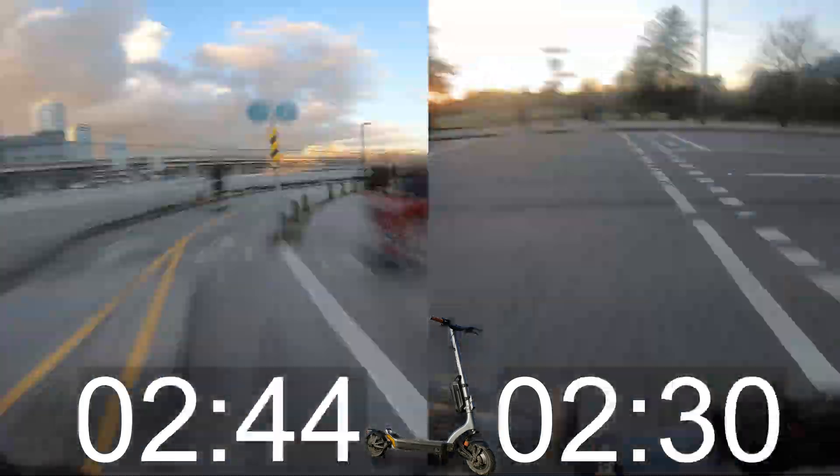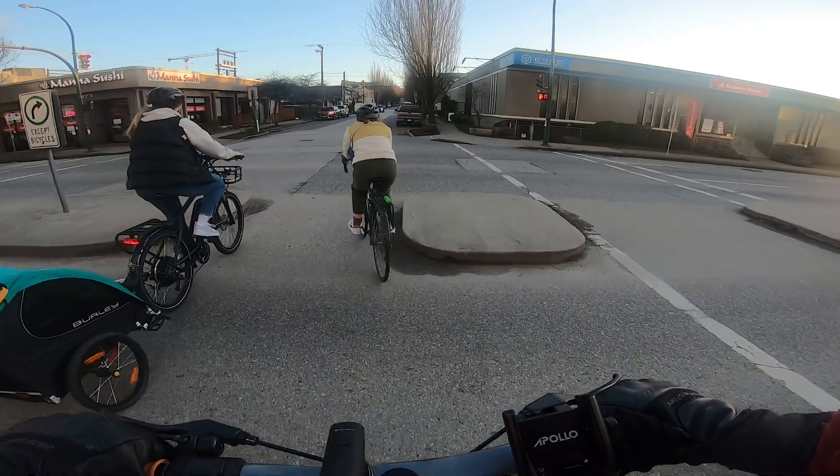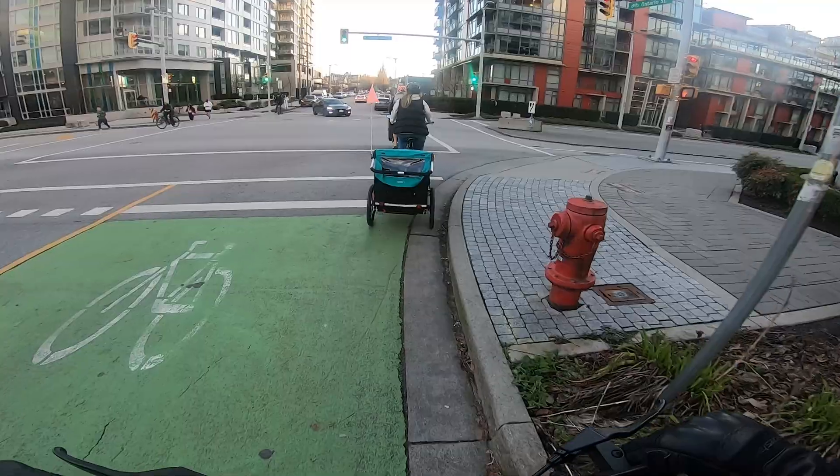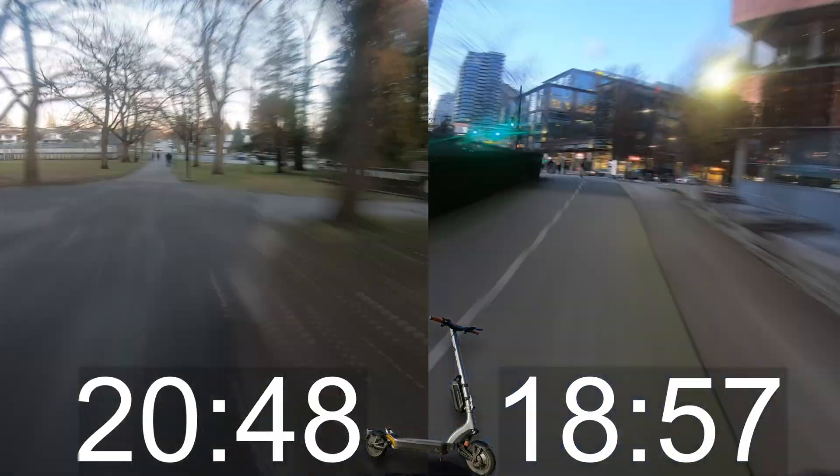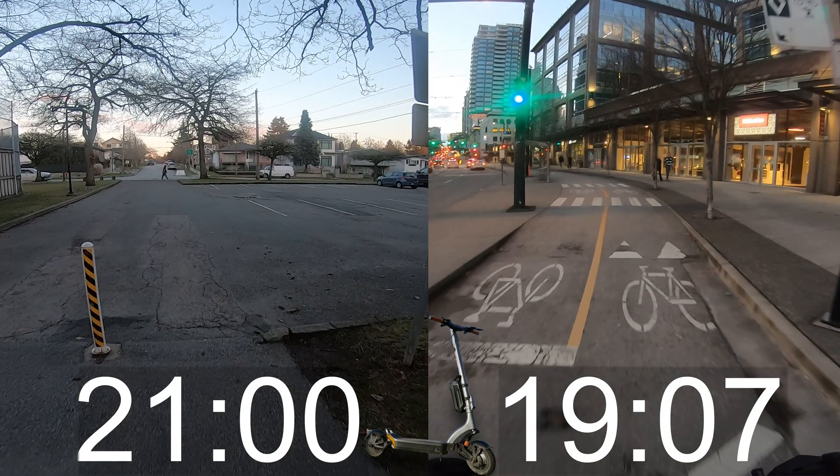The rush hour ride was good, and I can't complain about the sunset on False Creek. There were a few delays from other riders and drivers, but it took 21 minutes to get there and 19 minutes and seven seconds to get back.